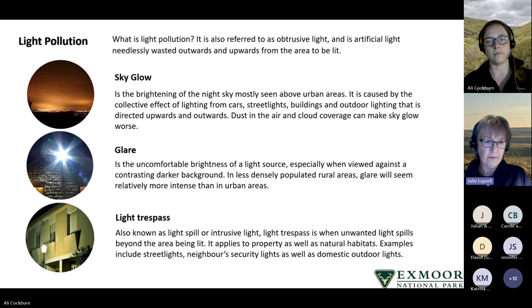Glare is the uncomfortable brightness of a light source, especially when viewed against a contrasting dark background. In rural areas, glare will seem relatively more intense than in an urban area. The third type is light trespass — also known as light spill or intrusive light — which is when unwanted light trespasses beyond the area it is intended to light. It applies to property as well as natural habitats, and examples include street lights, neighbour security lights, and domestic outdoor lighting.